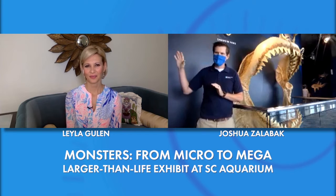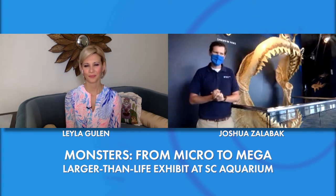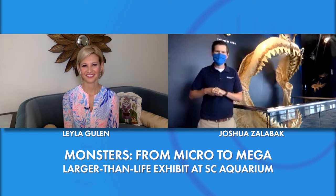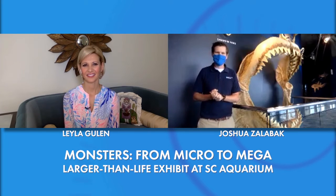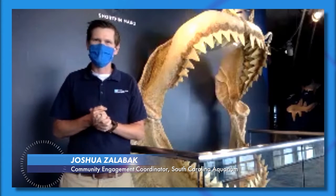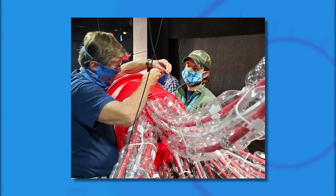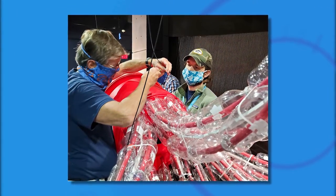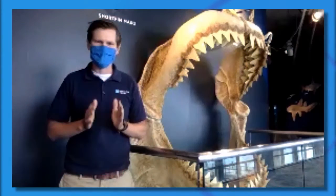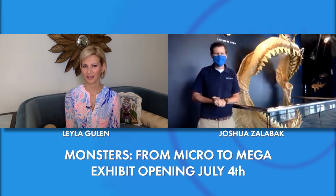We'll have our insect display through the first half of the building, and as you get over to the ocean side, we'll have some of those deep-sea creatures. The inspiration for the kraken, which is a giant squid, is almost 40 feet long and made of almost 1,000 recycled plastic water bottles, so we're able to highlight plastic pollution with that exhibit as well. Really, we're just trying to highlight these less appreciated, less seen animals.